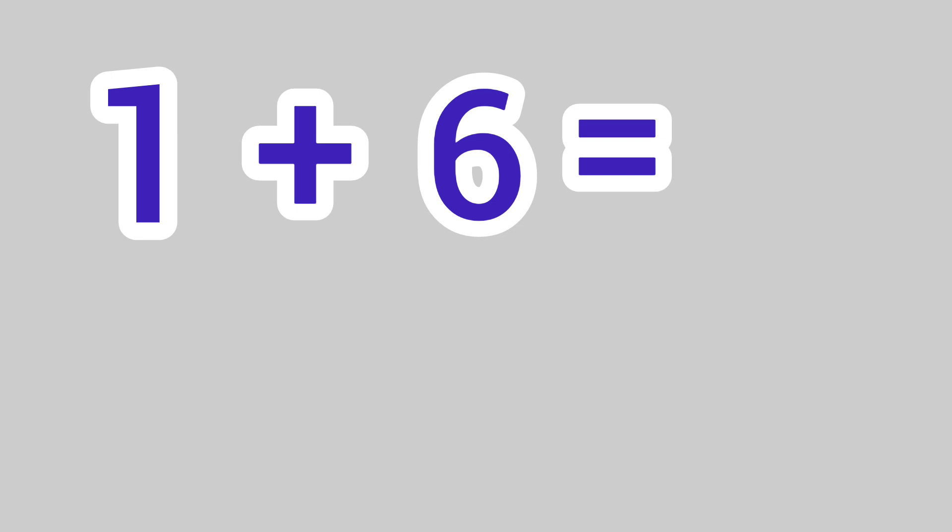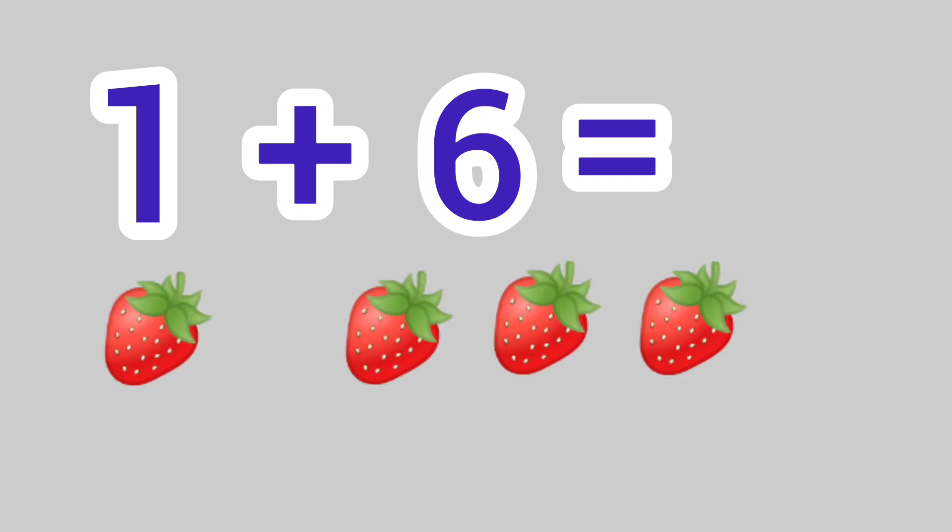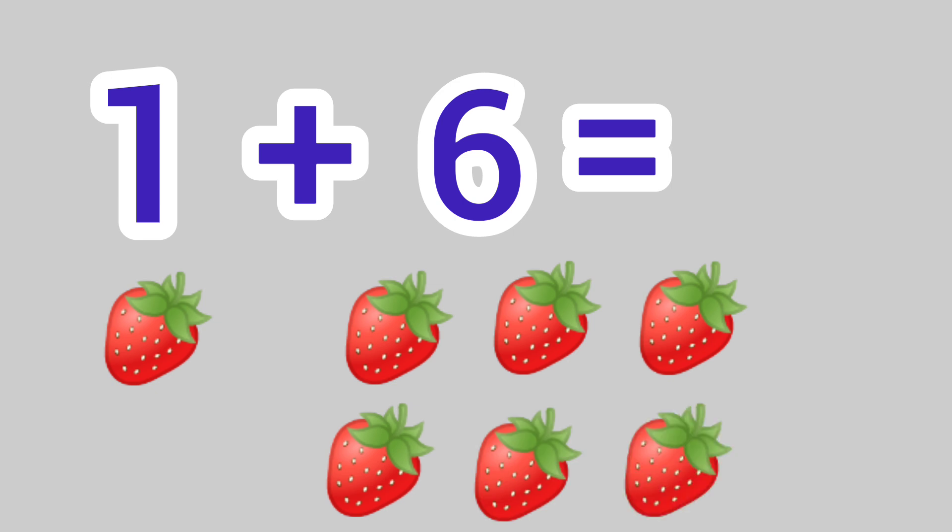1 plus 6 is equal to 1, 2, 3, 4, 5, 6, 7. We get the answer 7.